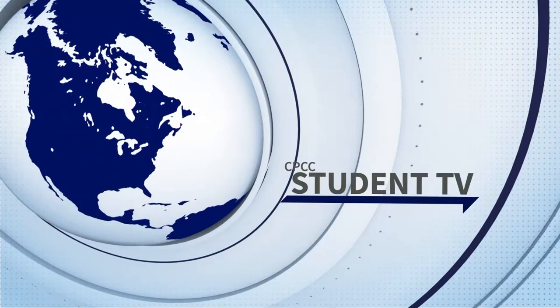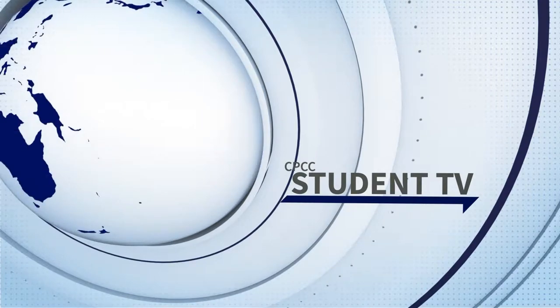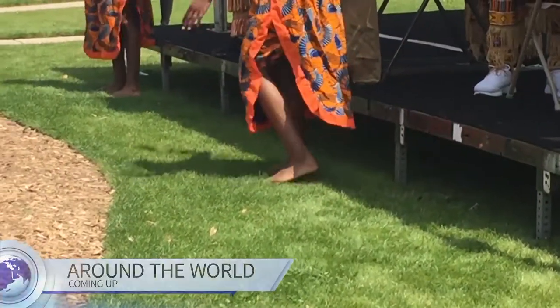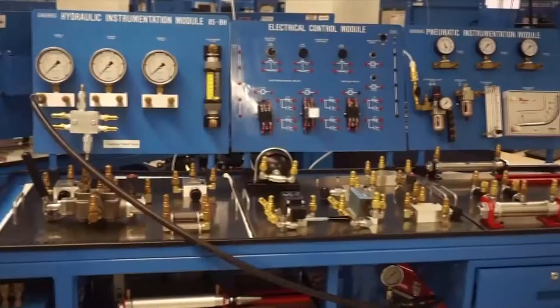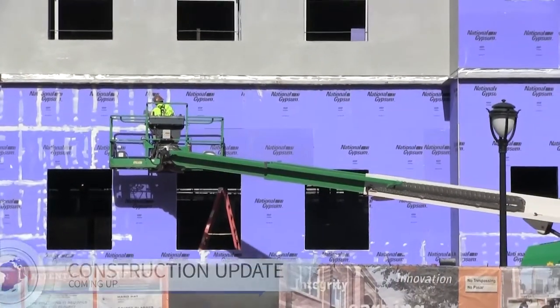You're tuned in to CPCC Student TV. Take a trip around the world without even leaving campus — we'll show you how events like this help globalize the community. And out with the old and in with the new, we'll give you a breakdown of construction on Central Campus. I'm Alexis Kirschio and you're watching CPCC Student TV. Glad you could join us.